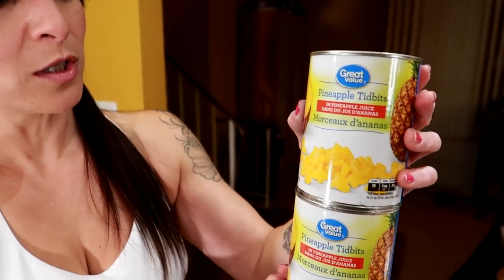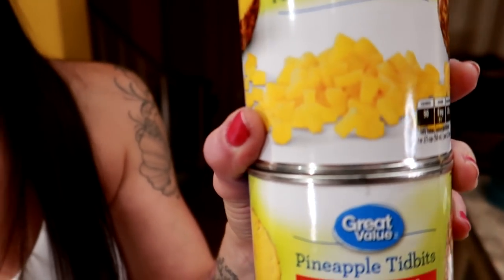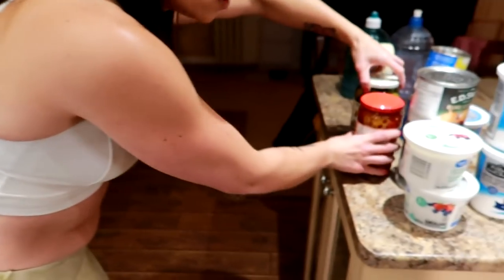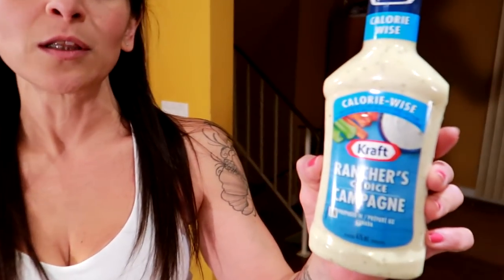Pineapple tidbits — this goes on our low-calorie pizza. The recipe is also on YouTube. We got banana peppers and pickles, which also go on our low-calorie pizza. The pickles were a deal — two for four, so we got two of those. More cottage cheese and our favorite light ranch dressing, which we also love putting on our low-calorie pizza.